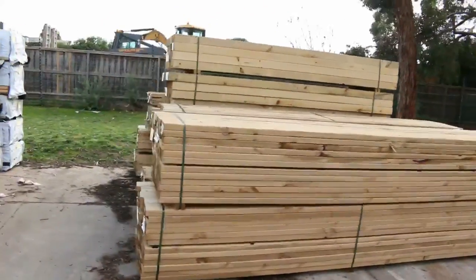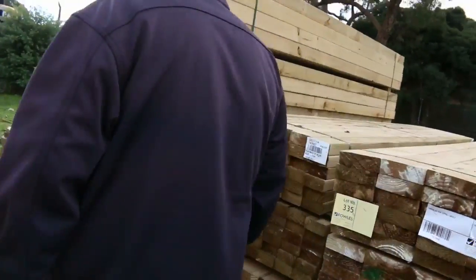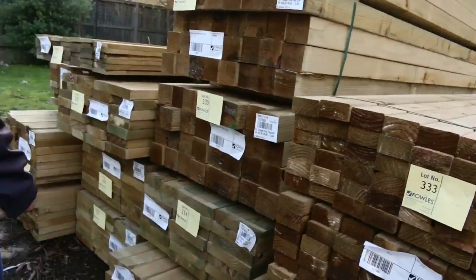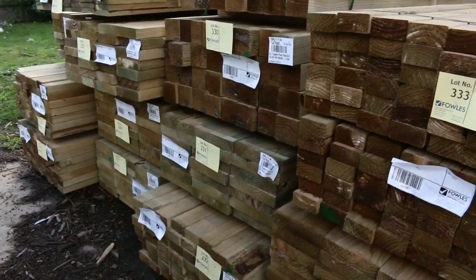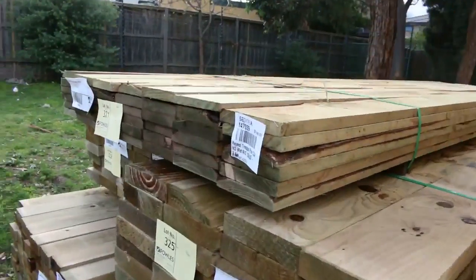A bit more treated pine that literally came in about an hour ago. There's 140 by 45, 190 by 45, 240 by 45, some 90 by 90 posts, and even some plinth boards in your 150 by 25. That's Lot 321.